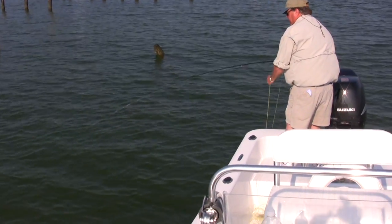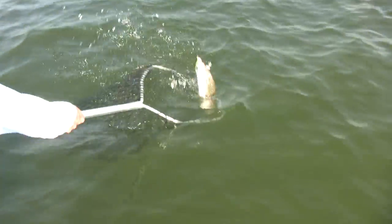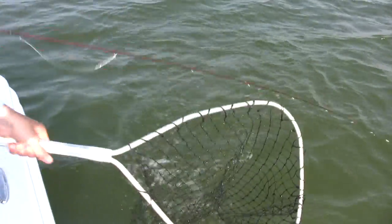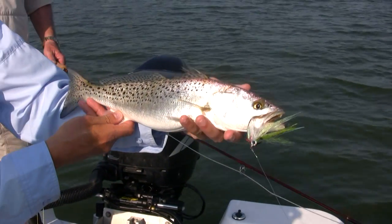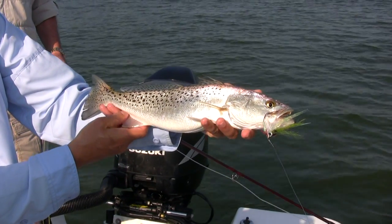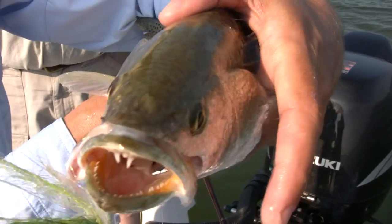There he is — nice one, and he's a keeper! Beautiful speck. What we have here is a speckled trout. They're a prized shallow water fish here in the bay, very tricky fish to catch. We've got this one on fly.